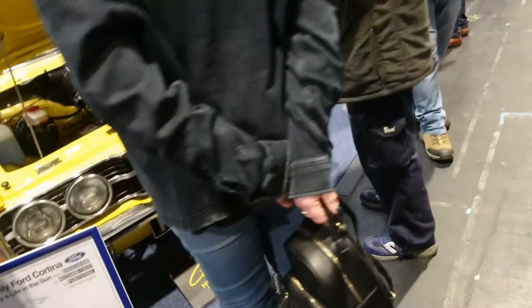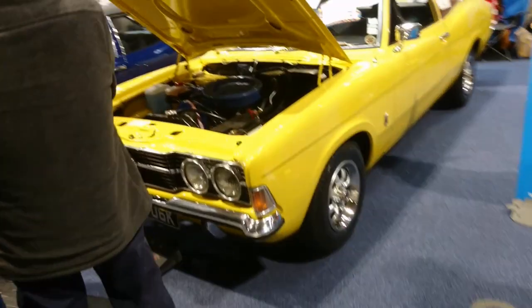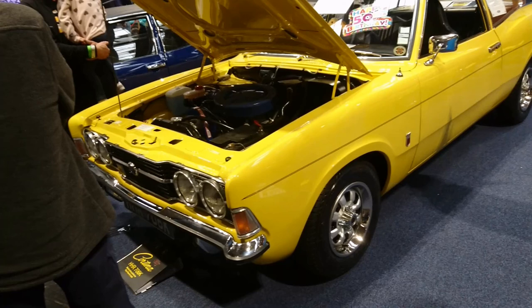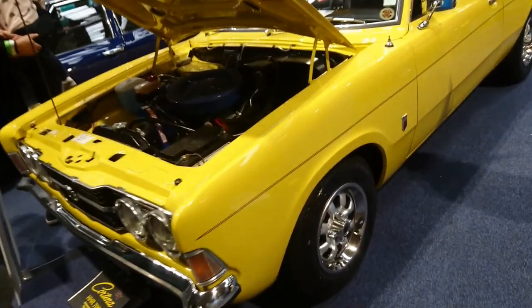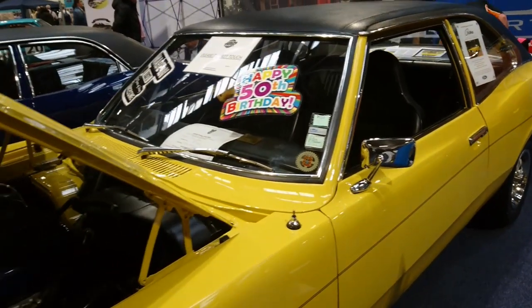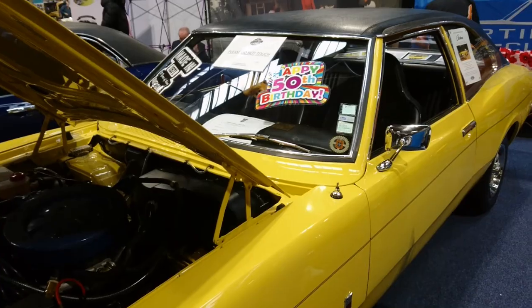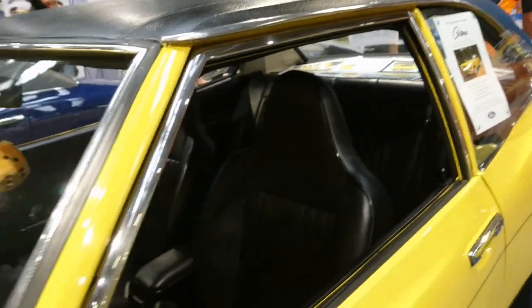Another Cortina GT — the colour seems very vibrant. 2-litre. I've got to be careful with this one — it's a 1971. Look at those tombstone-style seats.